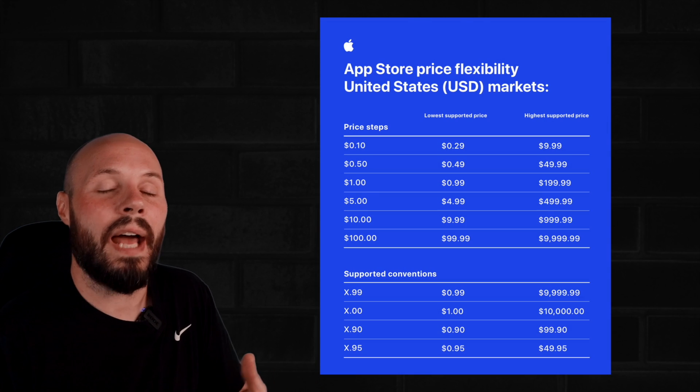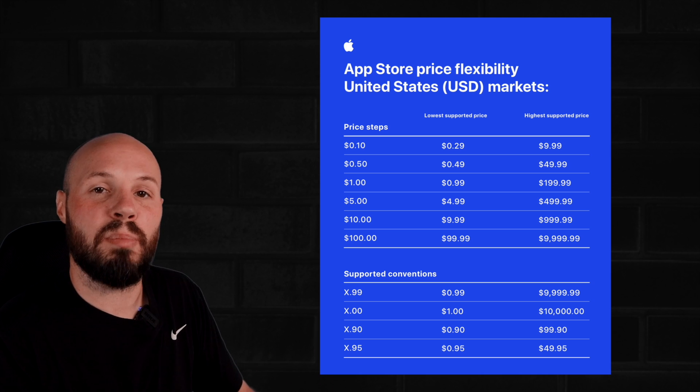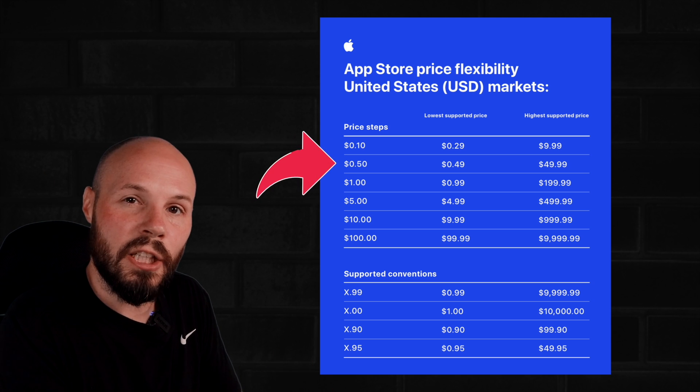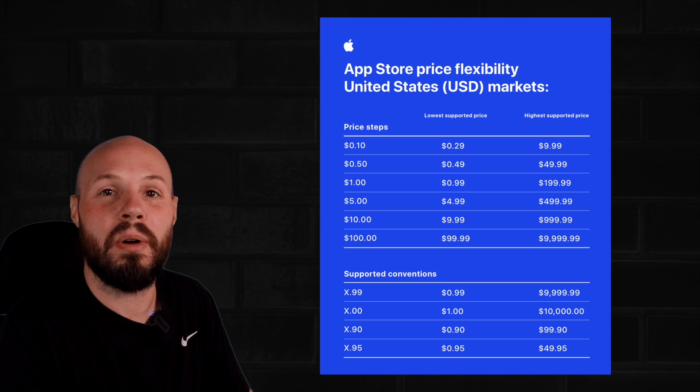More flexibility on how we can price our app is always a welcome thing. Here's a chart from Apple explaining how the increments work. We get $0.10 increments all the way up to $10, and then it goes to $0.50 increments from $10 and so forth. That is how we get these 700 new price points.